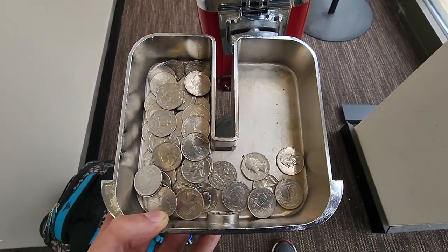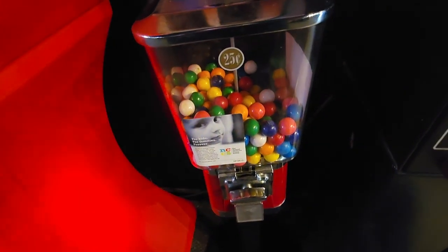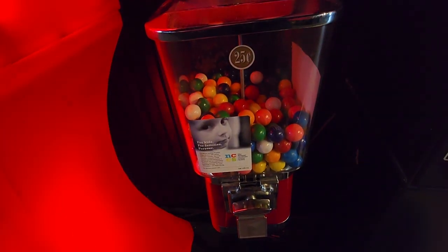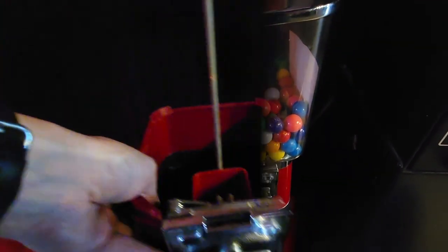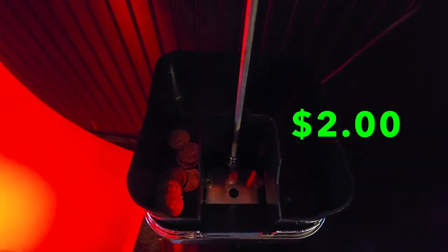After this we head over to the sports bar, which is one of my slowest locations. I could probably go three months without collecting here, but it's on the way so I always stop by. It doesn't help that there's another gumball machine in here, but mine is right by the change machine so I leave it. Today we only did two dollars.